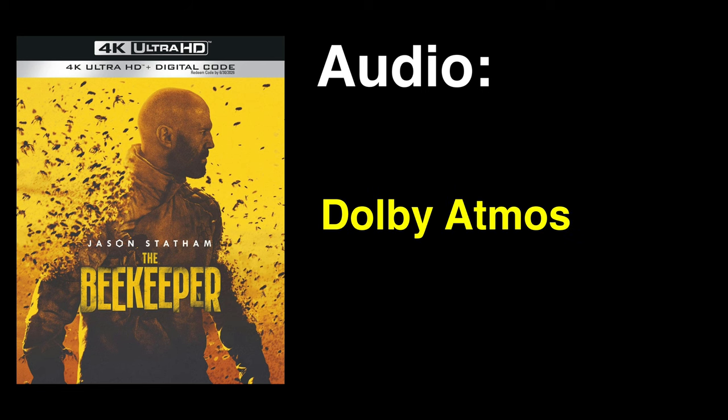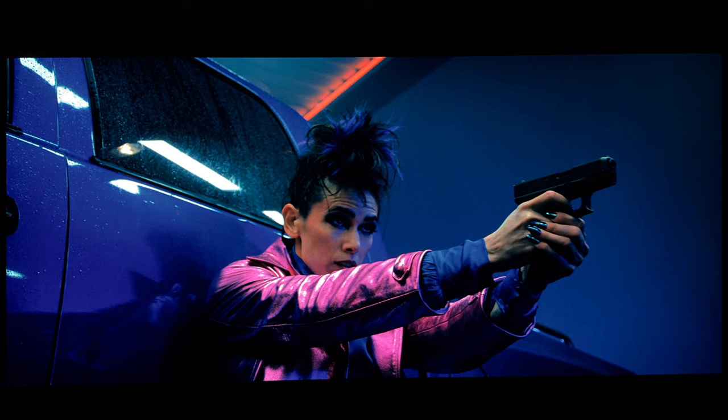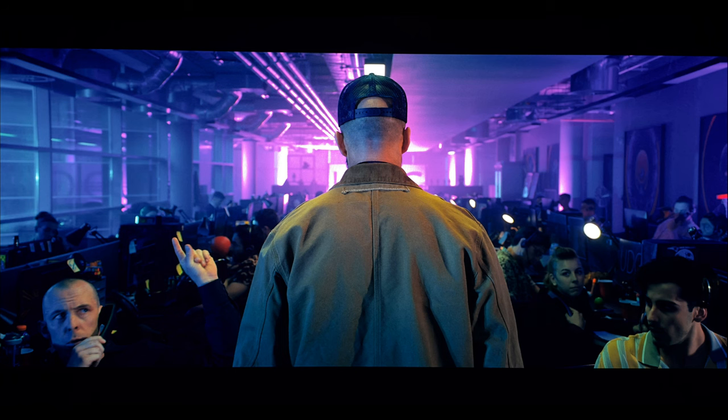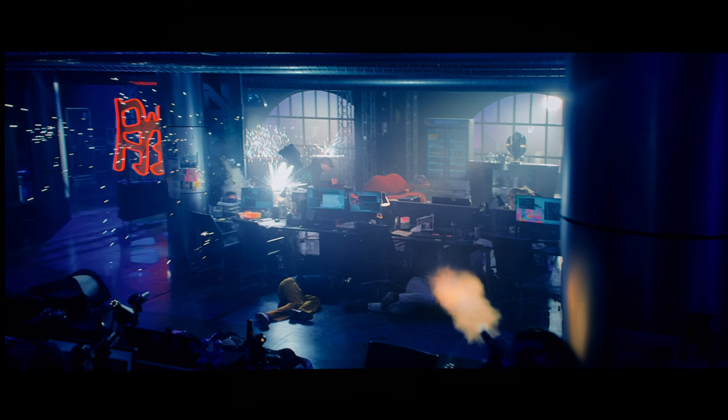The Beekeeper on 4K Ultra HD Blu-ray supports a Dolby Atmos audio mix, which folds down to Dolby TrueHD 7.1. There is also an alternate Dolby Digital 5.1 track. A rather dynamic, robust audio experience awaits the viewer, and it certainly doesn't disappoint. As good as it is, I wouldn't say it's top tier in quality, but I can't imagine most audiophiles would complain.